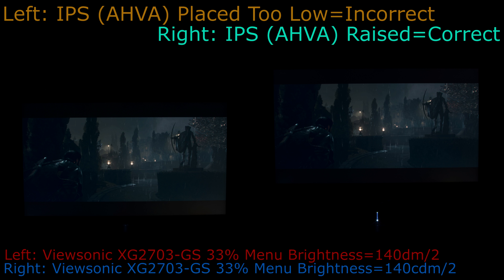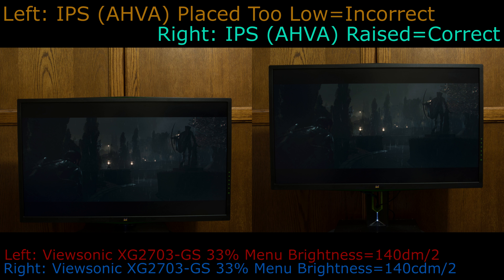On the left again is the ViewSonic viewed incorrectly — from above while looking down at it — with 33% brightness, while on the right the monitor is raised with 33% brightness. Notice the reduced glow, especially in the bottom right corner. The glow reduction is not nearly as obvious as with the 100% brightness comparisons, but it still makes a very noticeable difference.